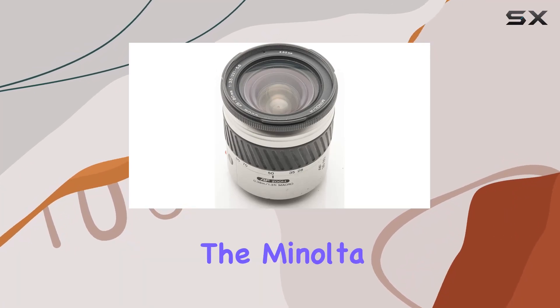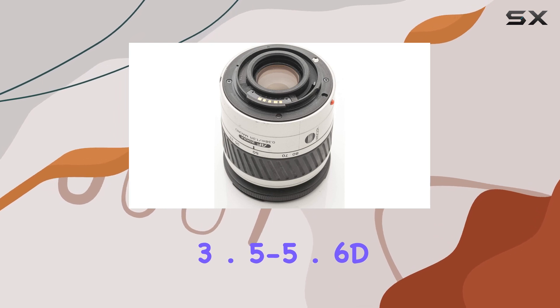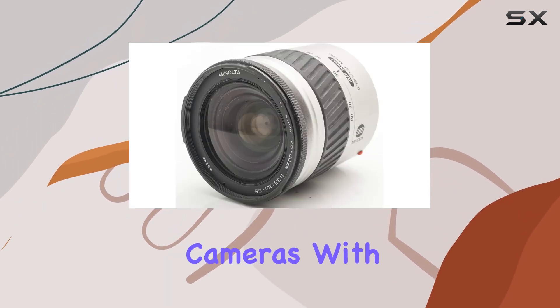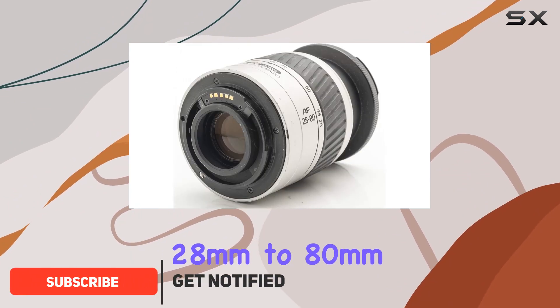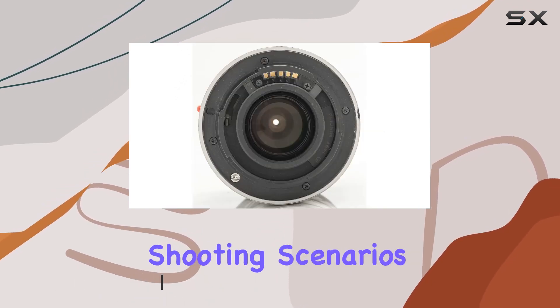Today, we're delving into the Minolta AF 28-80mm f/3.5-5.6D zoom lens, a versatile telephoto lens designed for Minolta cameras. With a focal range spanning from 28mm to 80mm, this lens offers flexibility for various shooting scenarios.